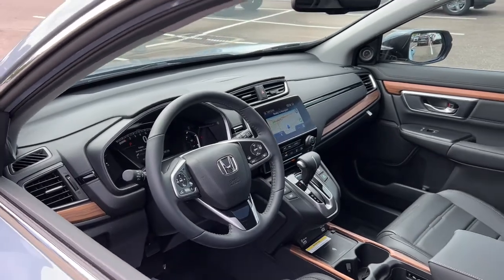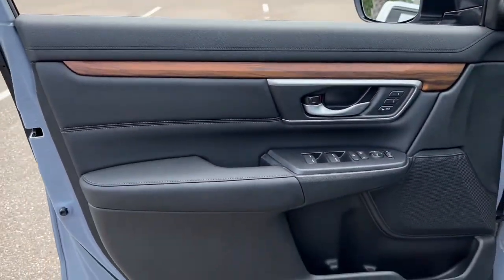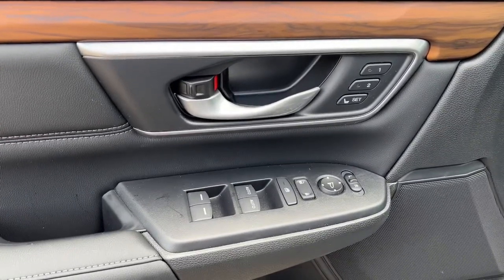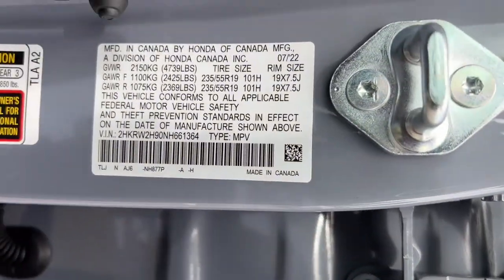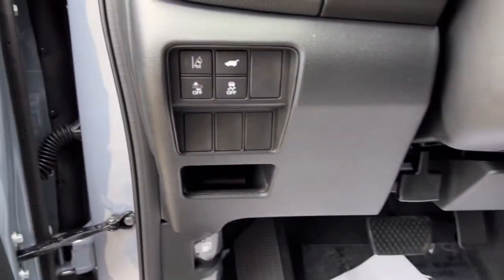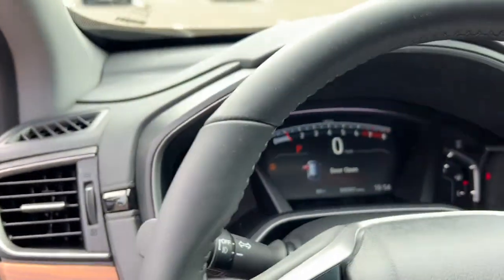The following are some of this vehicle's highlighted options: navigation system, keyless entry, sun/moonroof, adaptive cruise control, power liftgate, power passenger seat, fog lamps, power driver seat, aluminum wheels, and heated front seats.